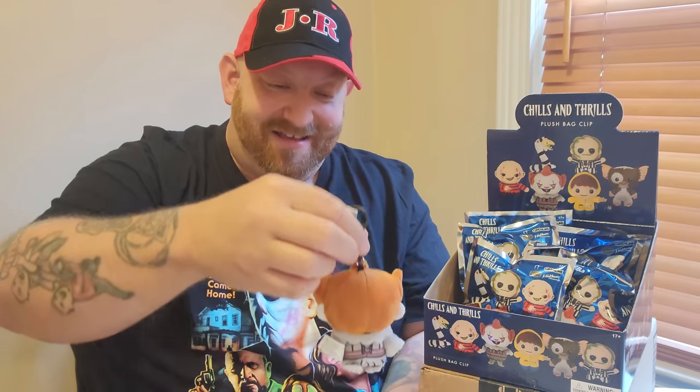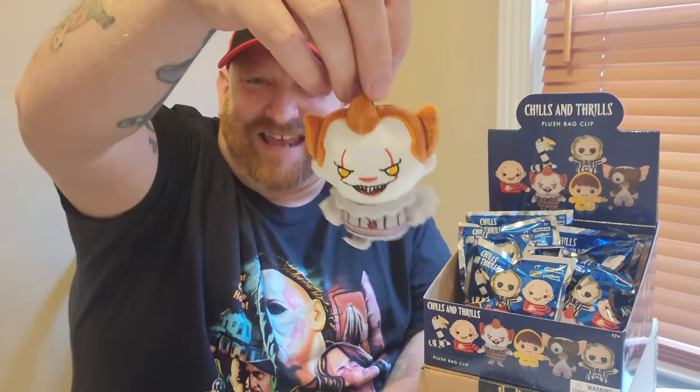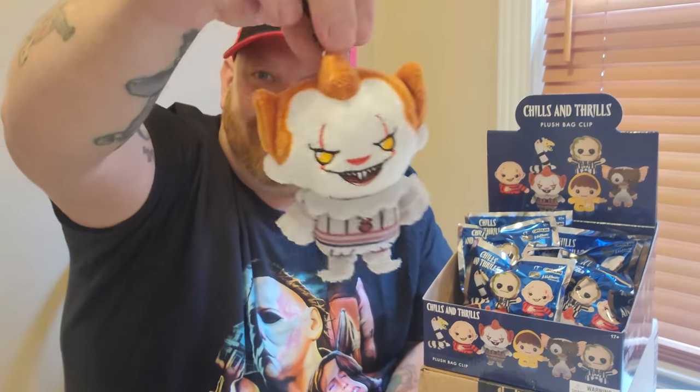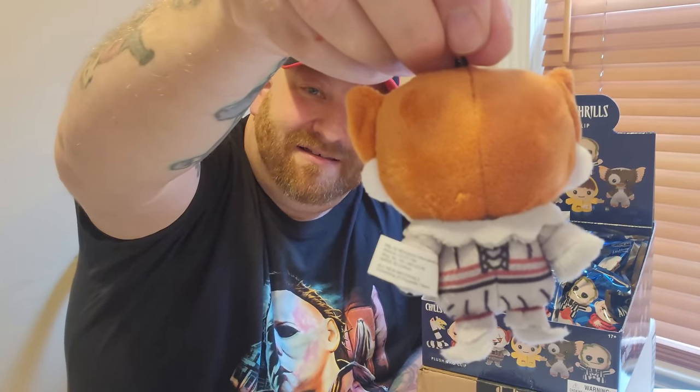Opening another one — it's Pennywise! Hold on, let me fold out his feet; they're kind of flimsy so you have to fold them out. There we go, that's a little bit better. There he is — we got Pennywise. That's how it looks on the back. That's two so far: a Pennywise and a Beetlejuice.